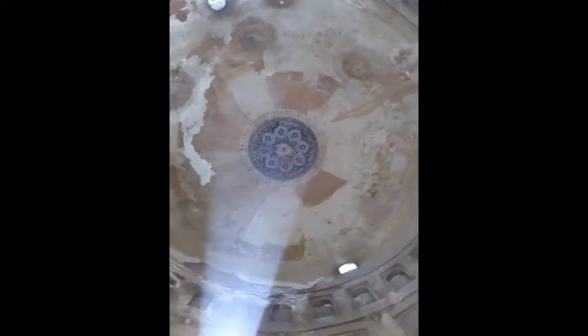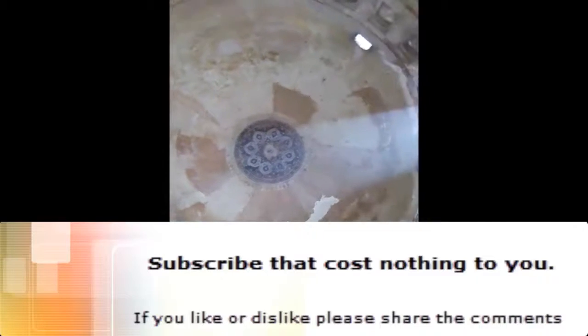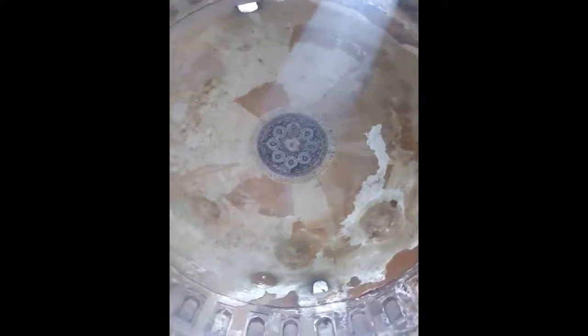This is the Bhul Bhalaiya of Delhi. This is a historical monument which was not taken care of by anybody. This is a historical monument of Delhi.